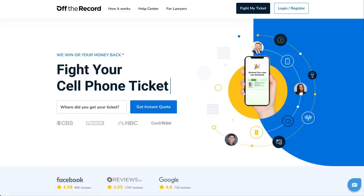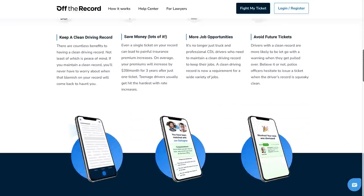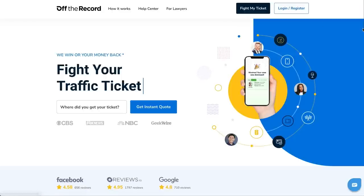If you get pulled over and get a ticket, go to OffTheRecord.com slash TST or download the Off The Record app and use code TST10 for 10% off all legal services. Off The Record connects you to a qualified lawyer in the area where you got that ticket. They'll fight that ticket working to get those points off your record. A ticket you think is $200 could really cost you thousands in the long term with fines, court costs, and insurance rate increases. Don't plead guilty. Get it now and be ready instead of having to think about this from the side of the road.